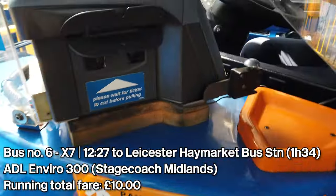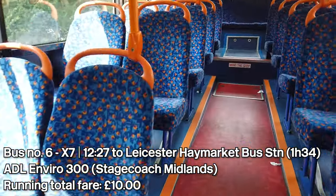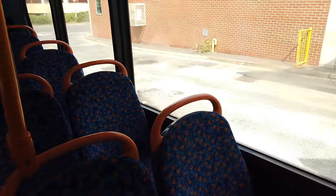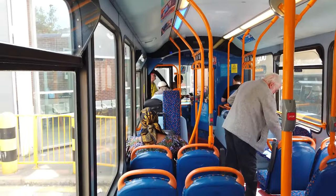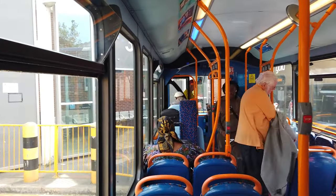One single to Leicester please. Oh, it's hot on this bus today. We've got our first bus of this video — this is an Enviro 300, which is quite a rare breed in the UK.